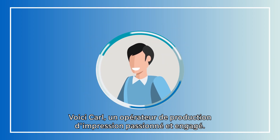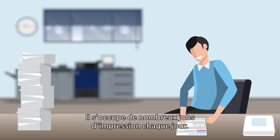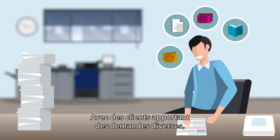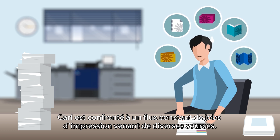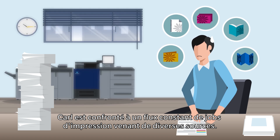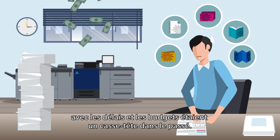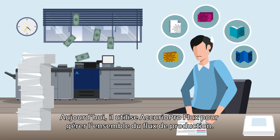This is Carl, a print operator with heart and soul. He takes care of many print jobs every day, with clients bringing in diverse requests from all over. Carl faces a stream of print jobs from various sources — checking, editing, creating print jobs, and printing everything within deadlines and budgets has been a headache in the past.